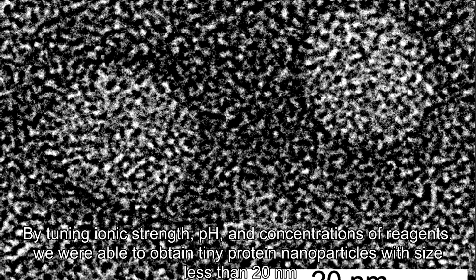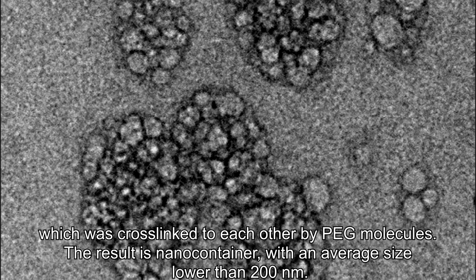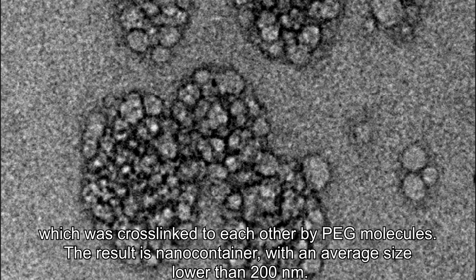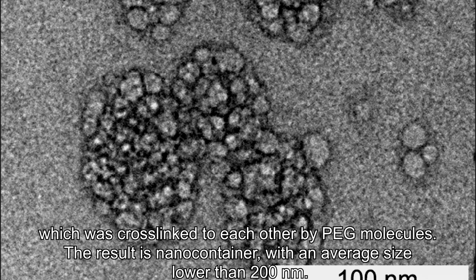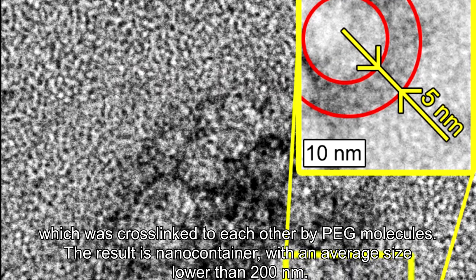The standard size for albumin nanoparticles obtained by the desolvation method is above the limit for intravenous injections. By tuning ionic strength, pH, and concentration of reagents, we were able to obtain tiny protein nanoparticles with a size less than 20 nm, which were cross-linked to each other by opaque molecules. The result is a nanocontainer with an average size lower than 200 nm.